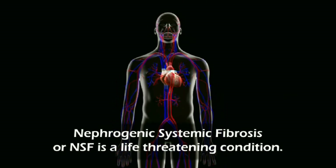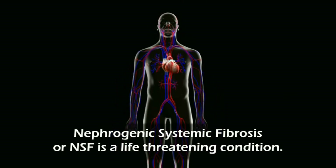Nephrogenic systemic fibrosis, or NSF, is a life-threatening condition.